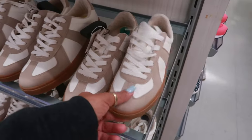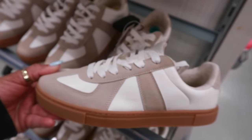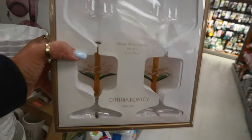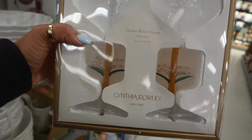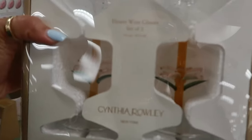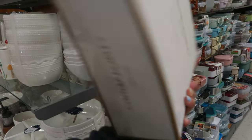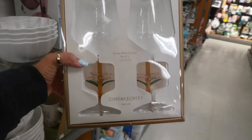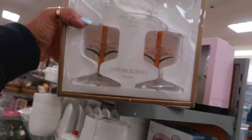These little Sincerely Jewels tiny shoes — were they $40? No, $30. How pretty are these Flower Wine Glasses by Cynthia Rowley — in browns, pinks, and greens? That's $20. Definitely a good gift — perfect for like Mother's Day.